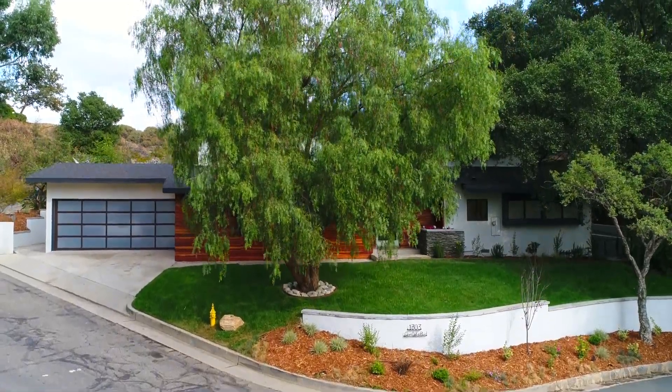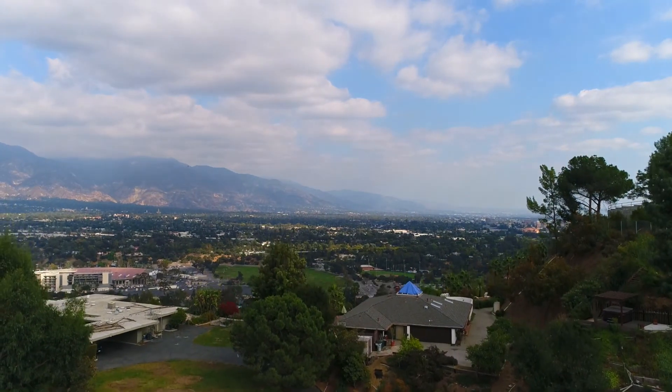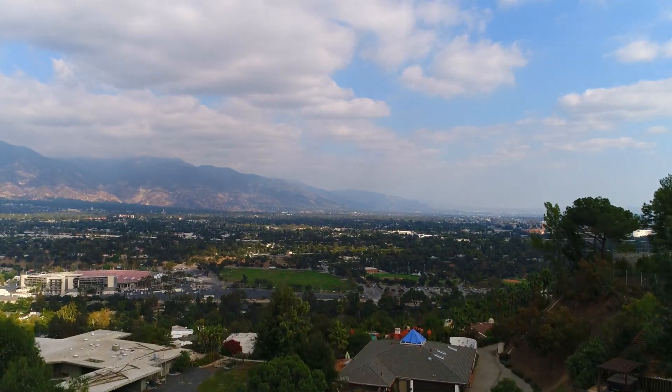Resplendently hemmed by the beauty of the Arroyo Seco and views of the San Rafael Hills in the distance, this home awaits you.